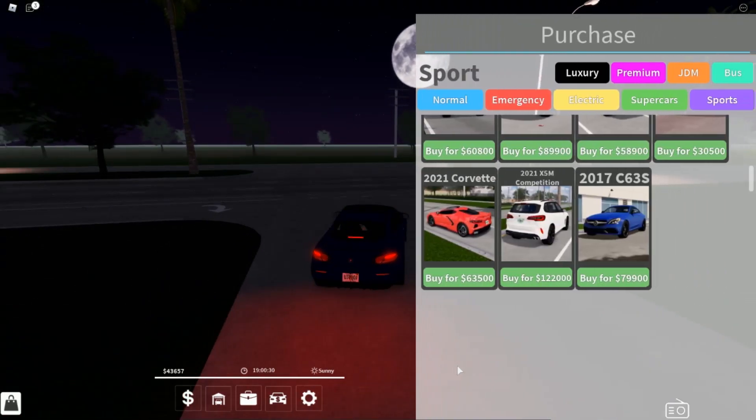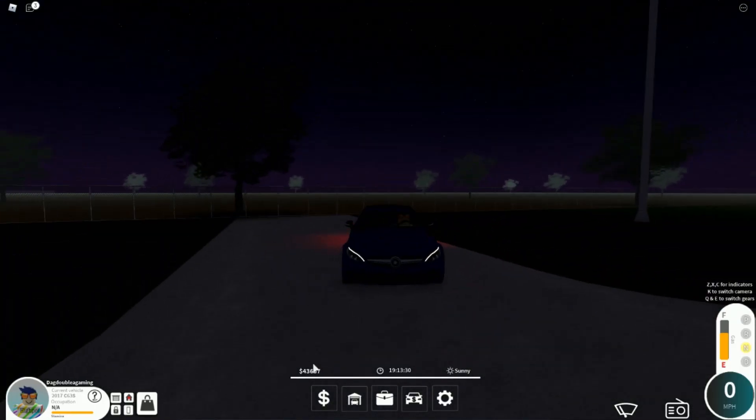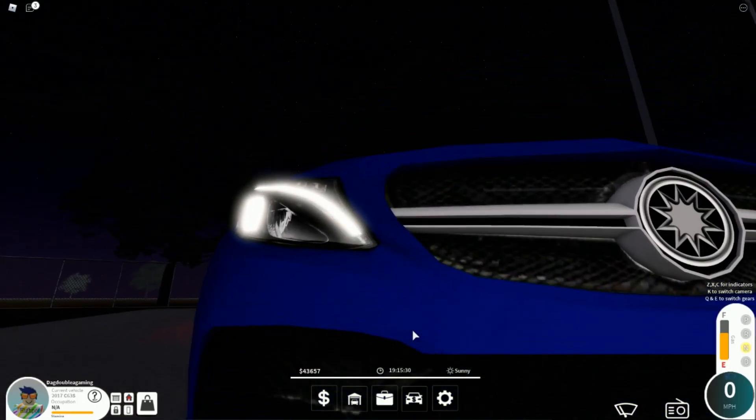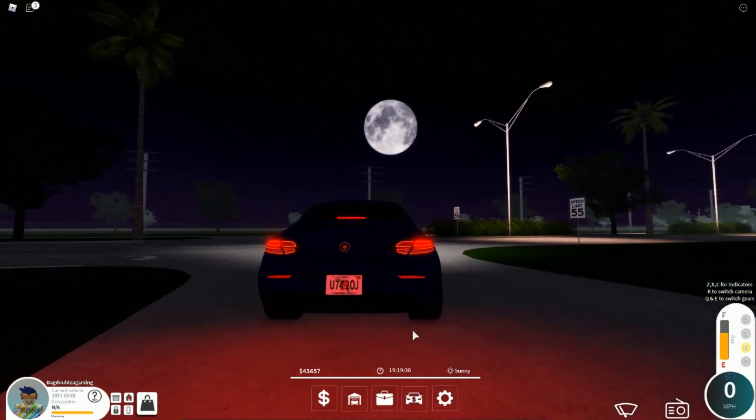Speaking of sporty rev, this car is inside of the Sports game pass for 79,000, so if you're ever wanting to get it, it's practically 80,000 in the Sports game pass. Now let's do the headlight test. Headlights — classic Mercedes headlights.